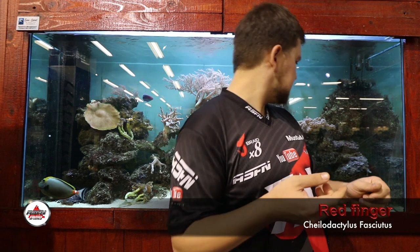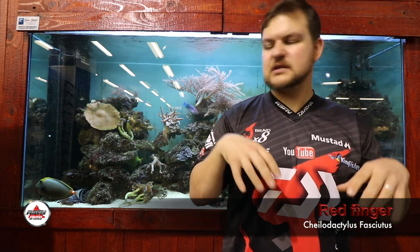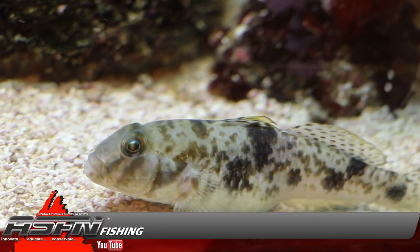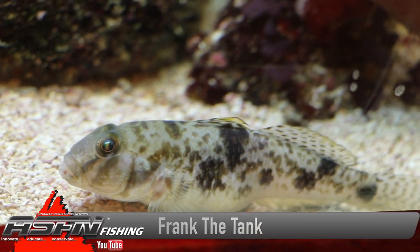Before we go on — for the guys that are regulars to Kingfisher itself — we've got a new fish in here. He's hiding at the moment; we've got a tank goby in the tank, his name is Frank the Tank. So when you see him, wave hi to Frank the Tank.